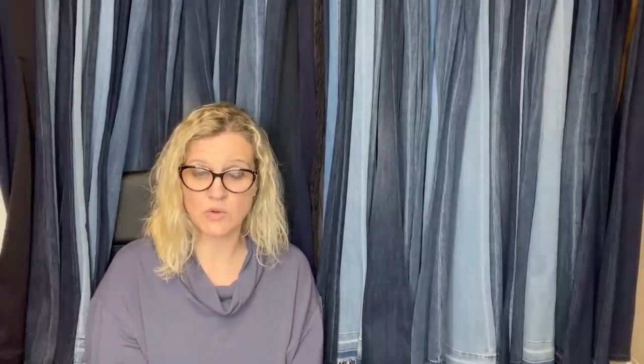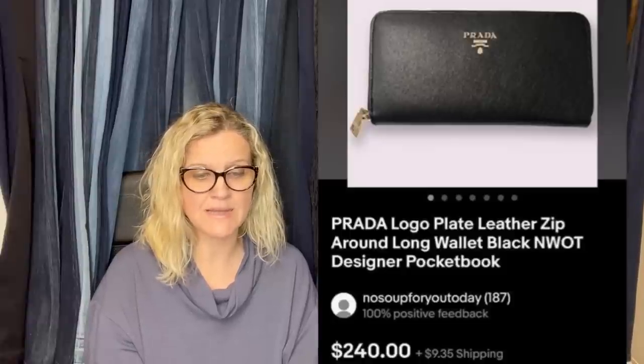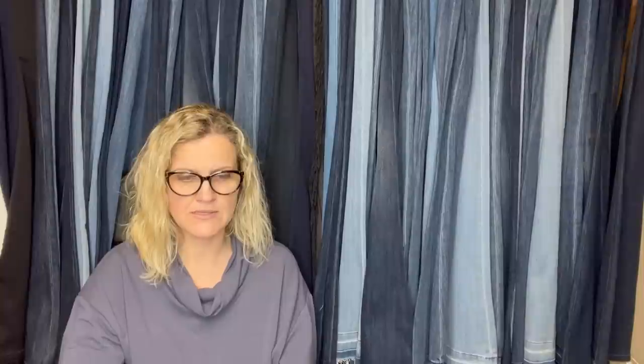Found this at a thrift store in the rich part of town, sold in about a week. Took a best offer of $200 — paid $15 for it. It's a Prada logo plate leather zip-around wallet, new without tags. Sold for a best offer of $200. And that's what it looks like.